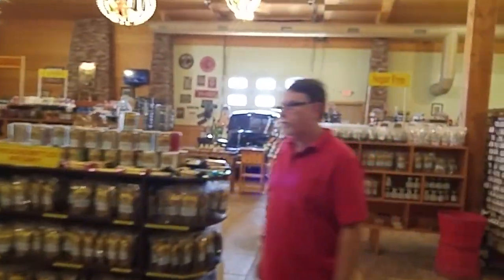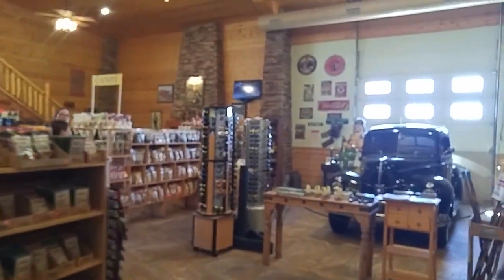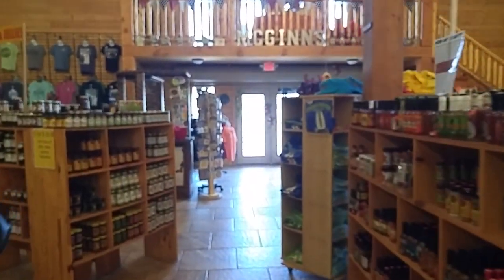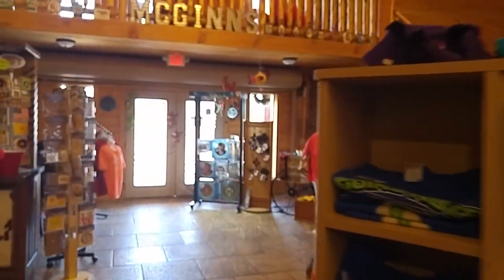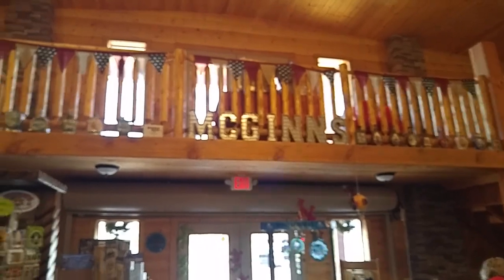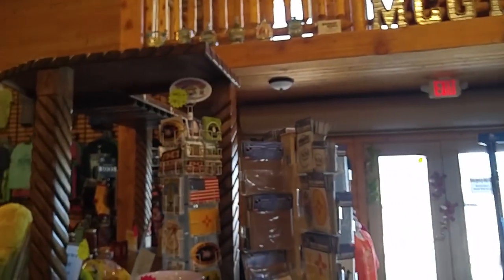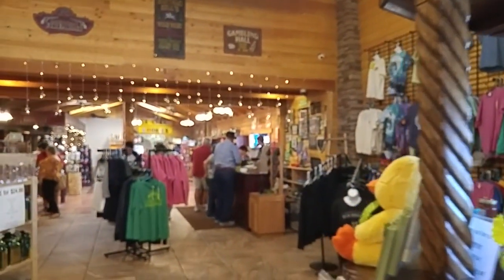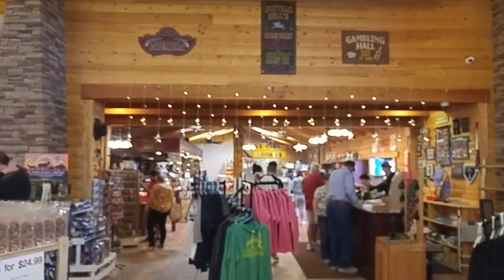Wasn't it wonderful that I ran into that girl Trelsy? What a wonderful person to meet, and just blind luck — she just happened to be at the cash register when I walked in. Again, we're at McGinn's Pistachio Place near Alamogordo on the way to Tularosa. It's on Highway 54, kind of going north. Great place, guys. So if you're out this way, be sure and check it out. You won't regret it.